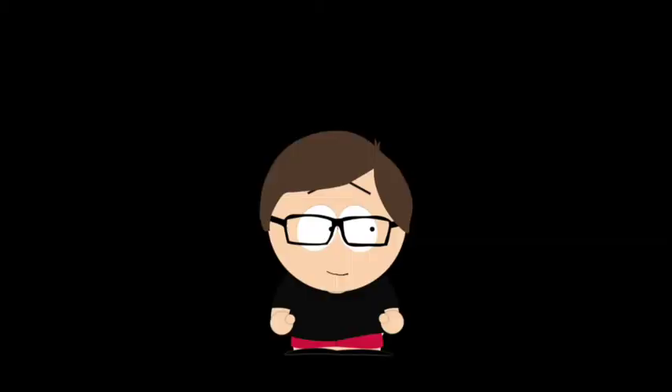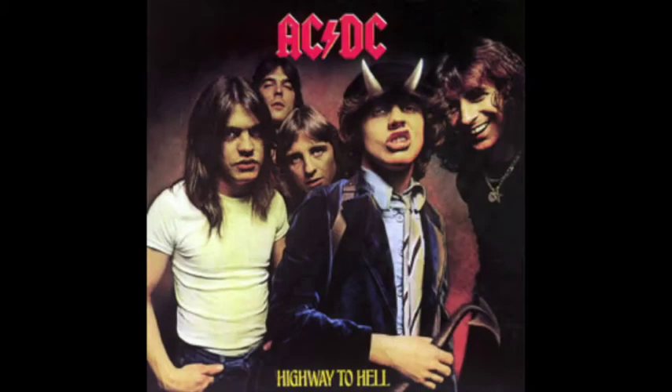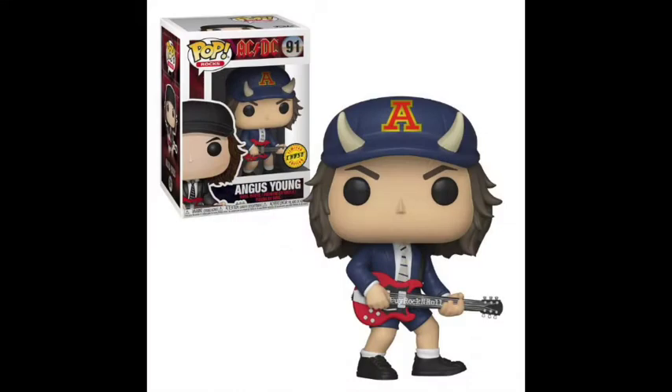For my favorite chase of the year, I went with the Angus Young chase. I think this pop most closely resembles his look on the AC/DC album cover for Highway to Hell. The Angus Young pop is so cool — even the common. The duck walk pose, the hair, the schoolboy outfit, the guitar. This makes Angus Young my favorite pop of the entire Rocks line, which is saying a lot. As one of my most wanted pops ever, it certainly exceeded my expectations.